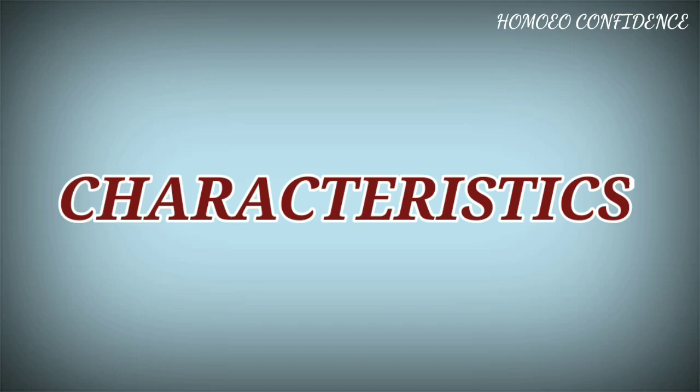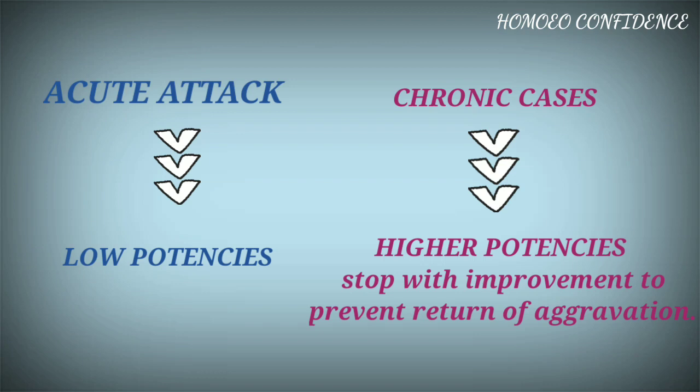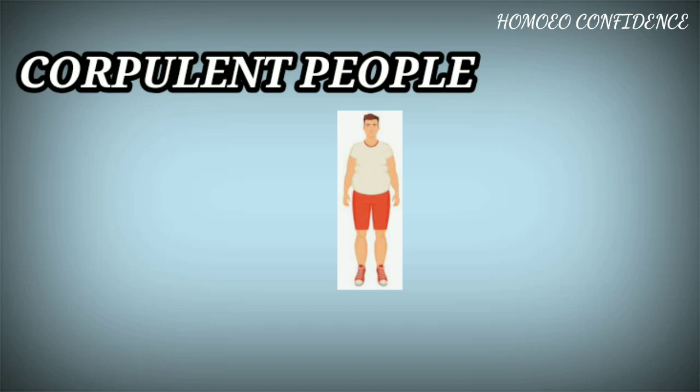Characteristics. Once a patient took tea in which a beetle had been infused; it is since proved to have a wide range in asthmatic cases. In acute attacks it is used in low potencies and in chronic cases in higher potencies. Useful in corpulent people and in malarial cases. Cases are aggravated in rainy weather.